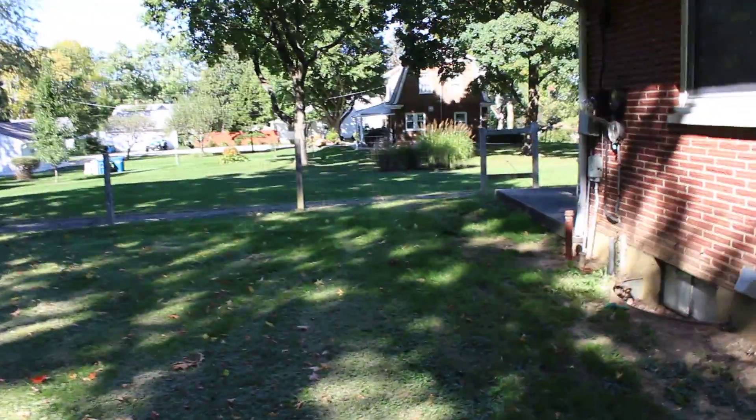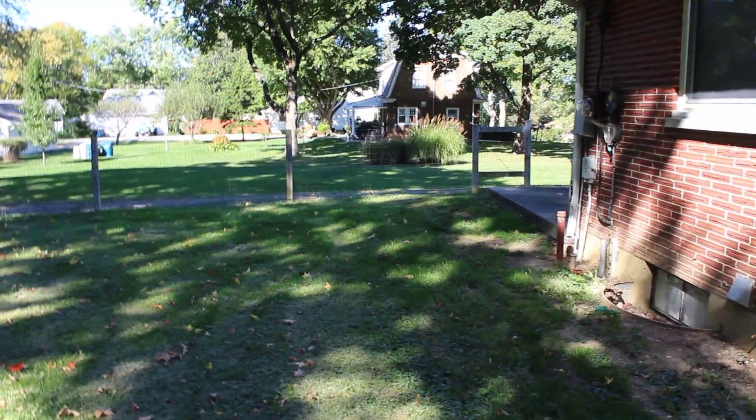We've taken a look at the outside of the home. Let's go ahead and walk up front, go in the front door, and take a tour of the inside. See you up front.